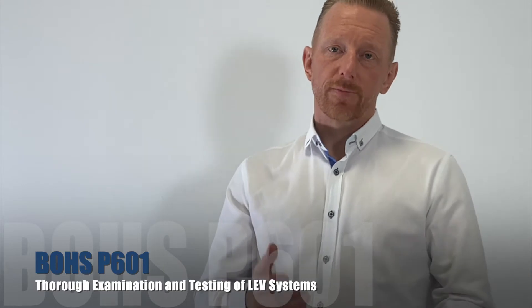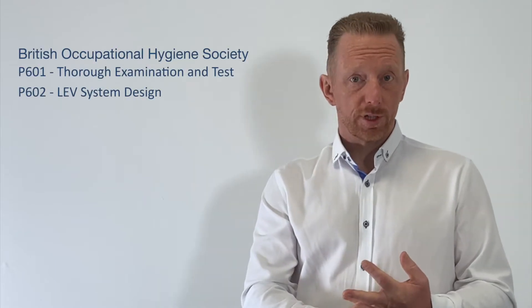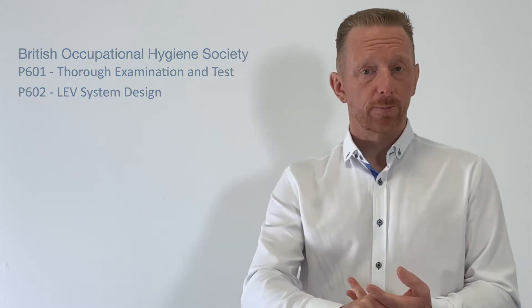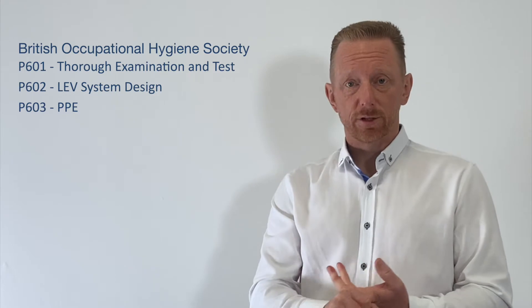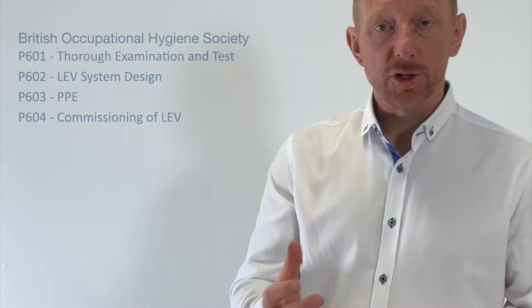The P601 course is for the thorough examination and testing of local exhaust ventilation systems. The course is managed and owned by the British Occupational Hygiene Society and forms part of their suite of courses, which covers thorough examination and testing with P601, P602 which is design, P603 which is PPE requirements, and P604 which is commissioning of LEV systems. The P601 course is often seen as the introductory course to the suite of modules.